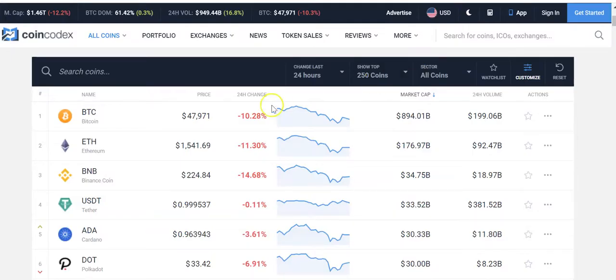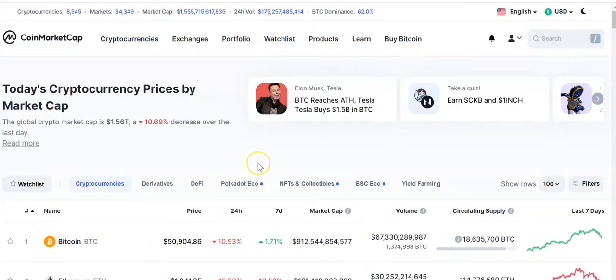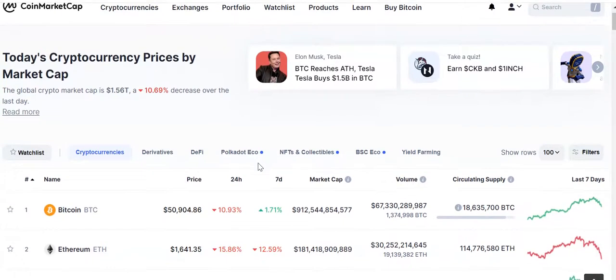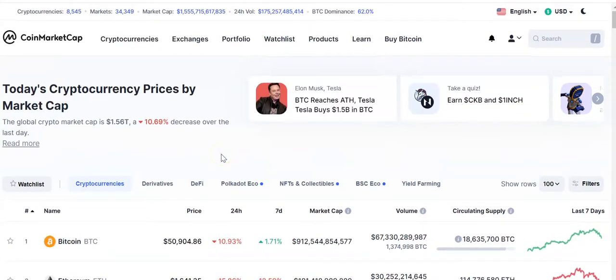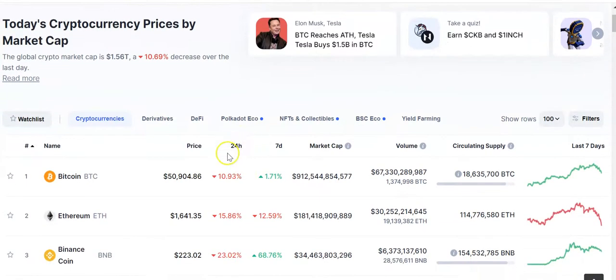To do research you can use CoinCodex.com, and you can also use CoinMarketCap. What I normally do is stay on CoinMarketCap and see what's been going on in the last 24 hours.